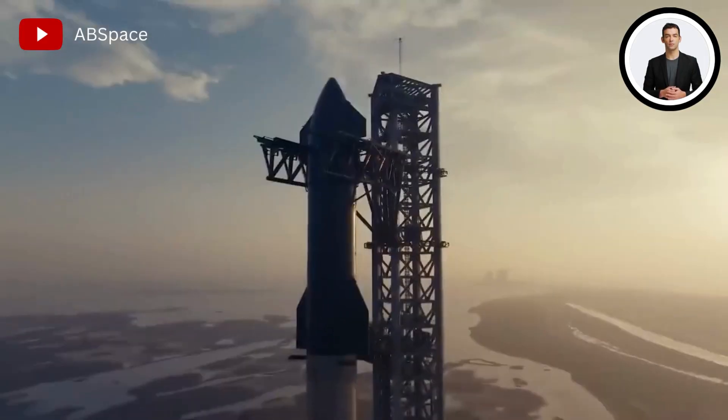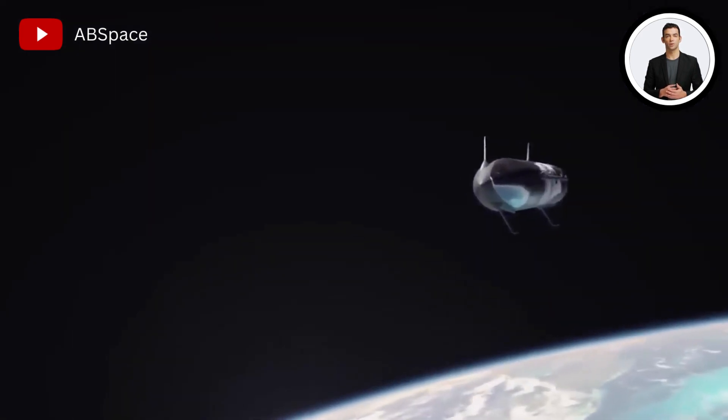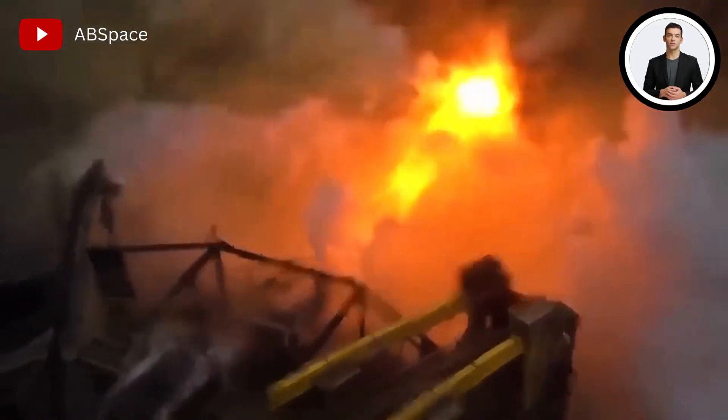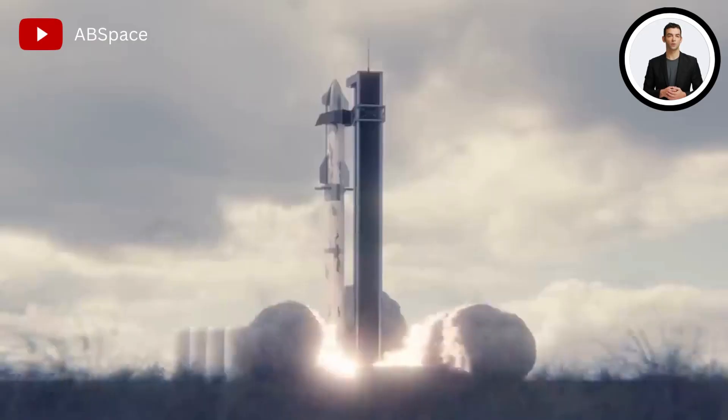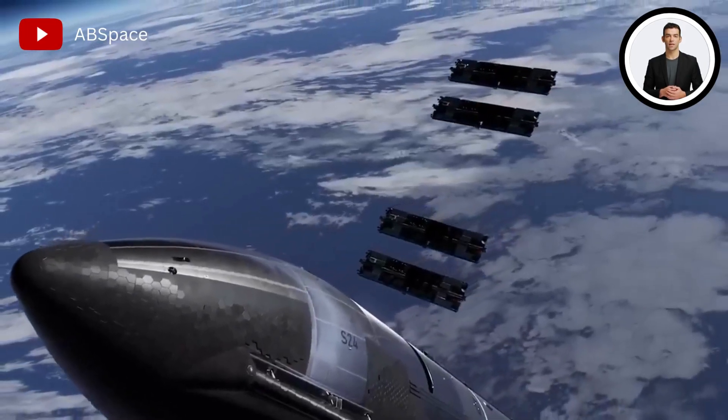Raptor engines are built by SpaceX for the Starship. The Super Heavy booster and the Starship spaceship are completely redesigned and are ready to enter Earth's orbit and carry out various missions with their much more powerful Raptor and Raptor vacuum engines.